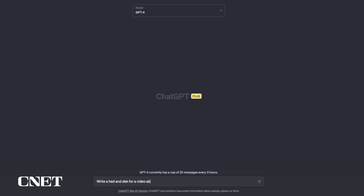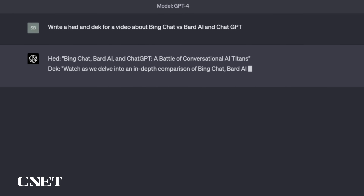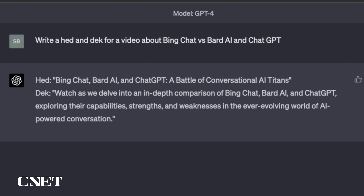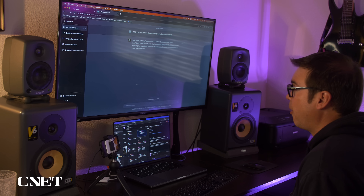ChatGPT 4 responded with: 'Bing Chat, Bard AI and ChatGPT: A Battle of Conversational AI Titans' — that is pretty creative. The description reads: 'Watch as we delve into an in-depth comparison of Bing Chat, Bard AI and ChatGPT — a battle of conversational AI titans.' I really like that. ChatGPT wins the headline round.